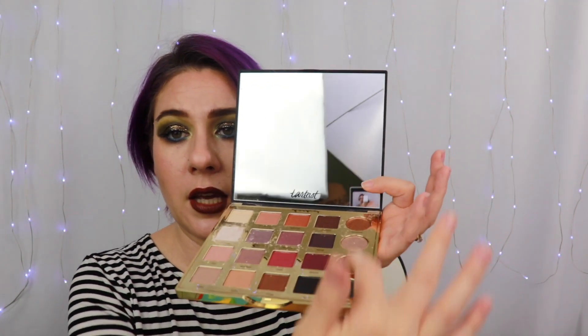It's mostly mattes — there are four shimmers over here on the edge, these round shadows, and then the rest are all mattes. Like I said, this retails for $49. I'm going to set that carefully aside and then hopefully try to repress that white shadow. We'll see how I do — I kind of suck at that.